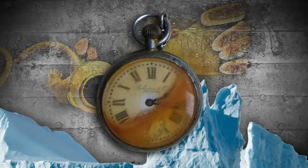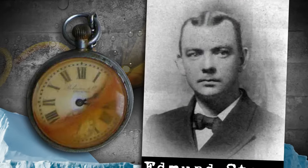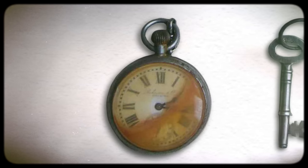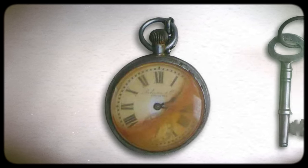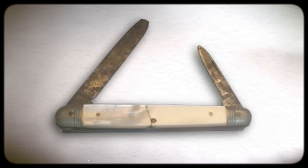We're going to start off with this pocket watch that belonged to Edmund Stone, a 33-year-old Englishman and first-class steward on the Titanic. The pocket watch was recovered from his body, along with other items including a set of keys for Titanic's E-deck, a pencil, a steward's receipt, and a pocket knife.